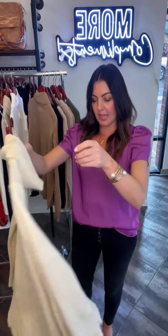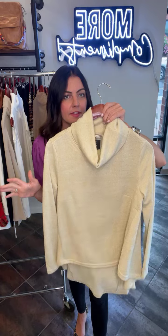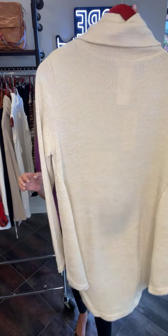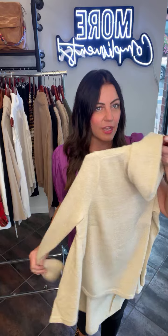Sticking to that theme, this is a different brand — this is REA, which we do great with. We've done this top before. REA does a lot of styles with really great silhouettes — great tops and great dresses — and they do them in different fabrics and colorways. Women love this because you can wear it with leggings. It's a little bit longer in the back, has the cowl neck, and it's a lightweight material.